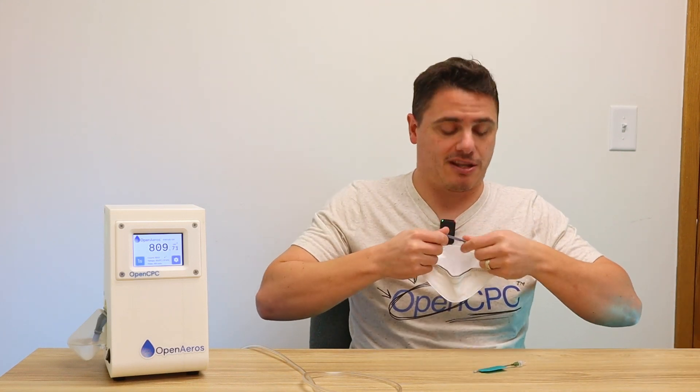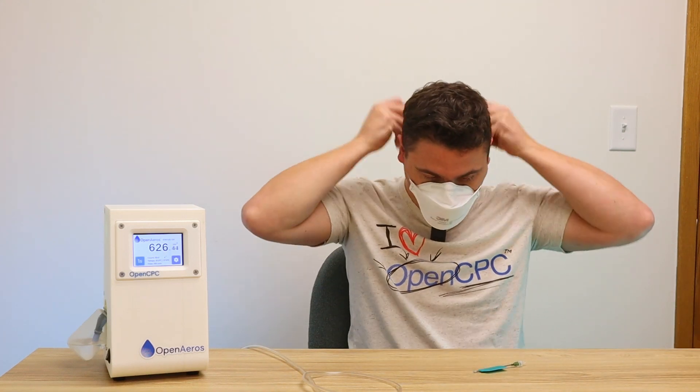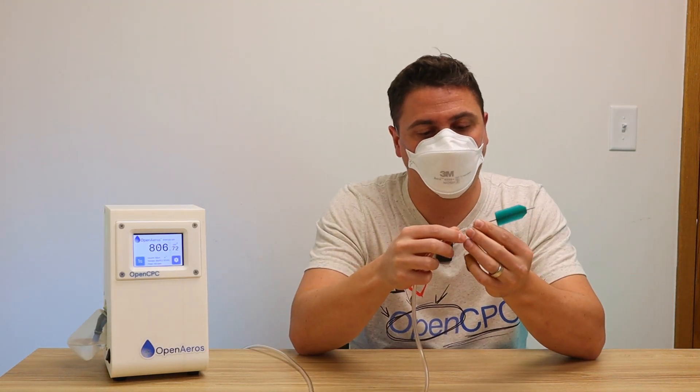The proof is always in the pudding, so let's don a mask, connect the probe, and see how well it works. I'm going to intentionally mis-don this respirator by not properly sealing the nose wire. I'll take the probe, connect it to our sample line — you're going to see it's about 800 to 900 particles per cc. I'll slide the probe in and give it a quick wiggle to make sure it's seated. You'll notice that while the concentration did go down somewhat, it didn't go down as much as you would expect because I have a large leak.